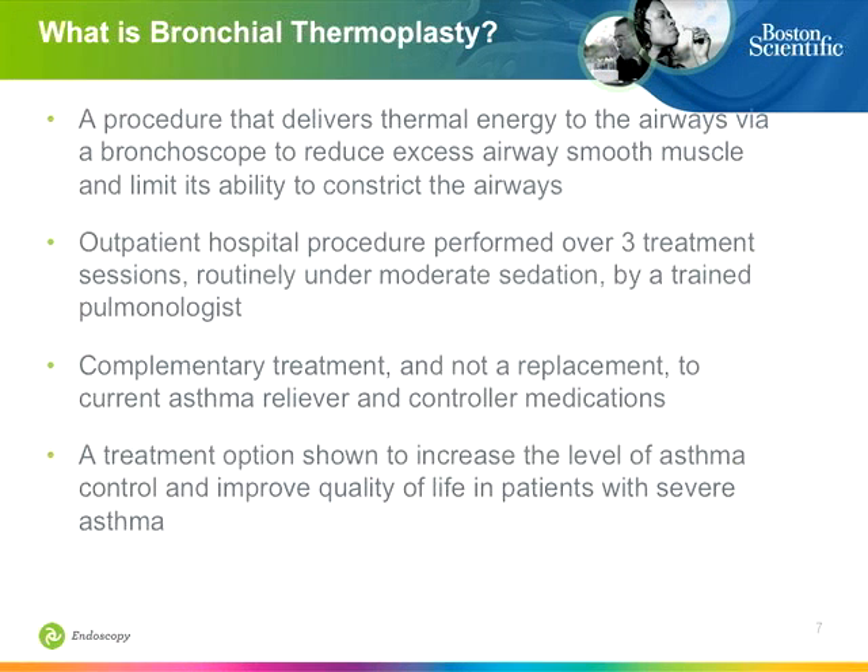What is thermoplasty? It delivers thermal energy to the airways via a bronchoscope. It's typically an outpatient procedure, done in three settings, which is based on the trial data that led to its FDA approval. It's a complementary treatment — not for people who think they're going to be cured of their asthma, and not for people who don't have true asthma and may have other symptoms such as pharyngeal wheezing. It's a treatment option for those with the most severe disease not well managed in terms of quality of life, pharmacotherapy, and other associated issues.